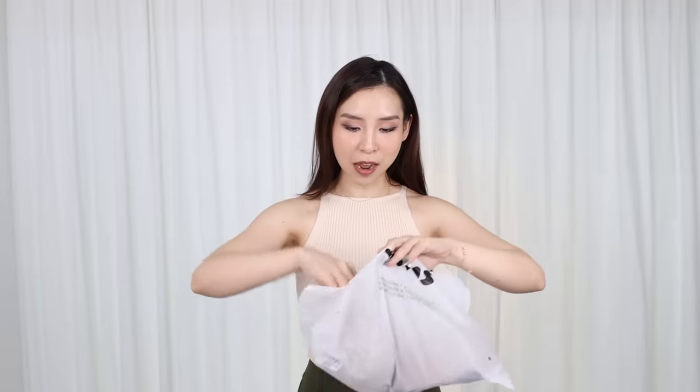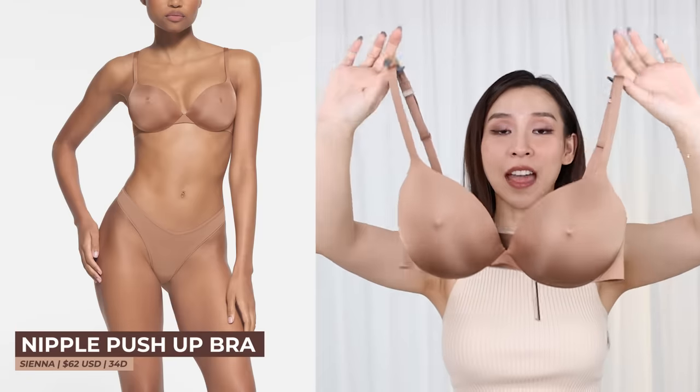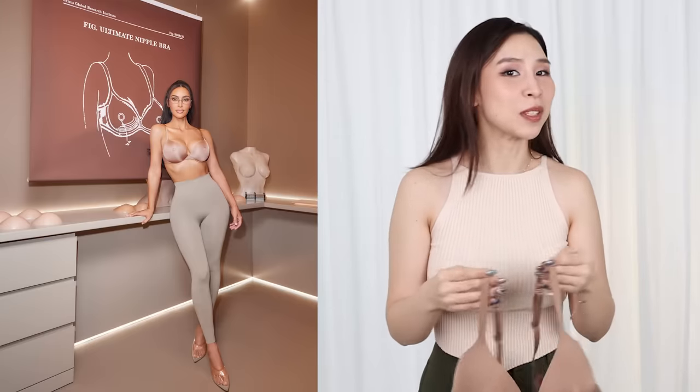Let's open her up. This is what it looks like. I got the color Sienna and the size I went with is a 34D. I honestly didn't know that the world needed a nipple bra because most of the time I'm trying to hide my nipples.